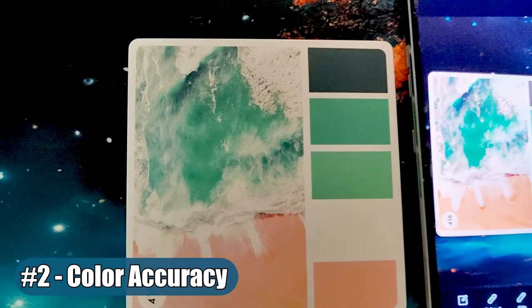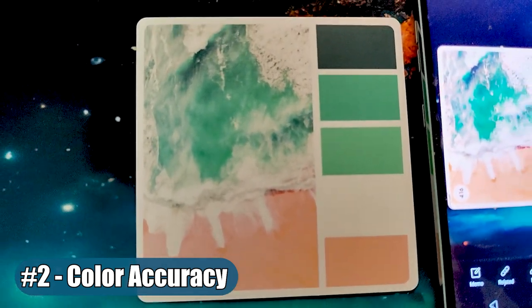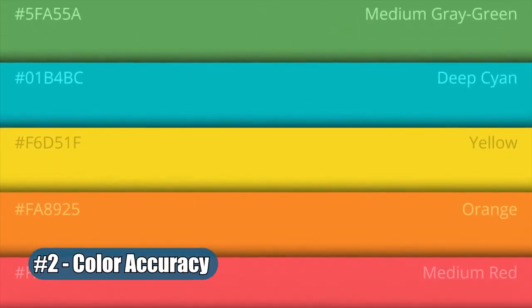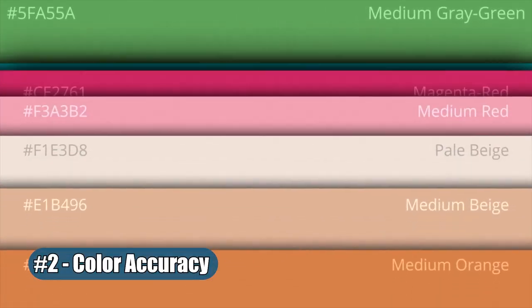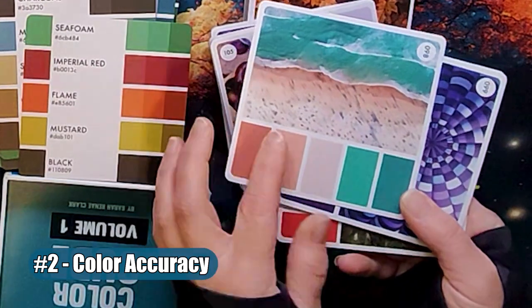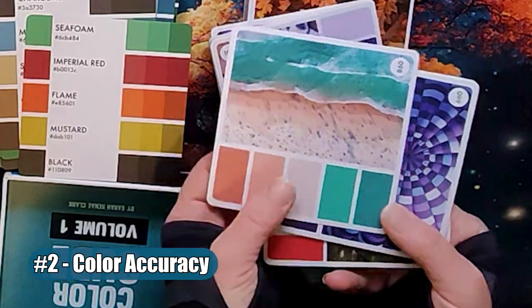Number 2: Color Accuracy. Physical color cards provide accurate colors compared to digital screens. This can be important for achieving the desired hues and shades in any color palette. There are also other colors on the back of each card that have helped me achieve a similar shade when I'm limited to the colors in my art supplies.